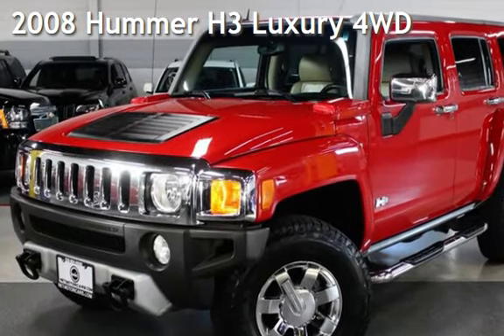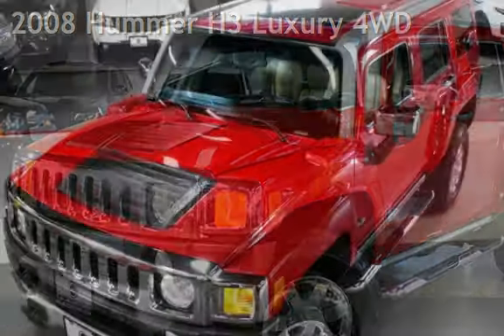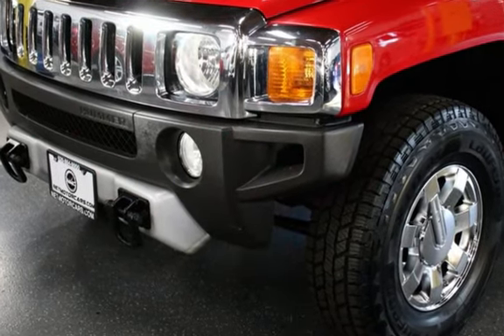Presenting a pre-owned 2008 Hummer H3 luxury four-wheel drive. This four-door SUV has a five-cylinder, 3.7-liter i5 engine, with four-wheel drive, and an automatic transmission.